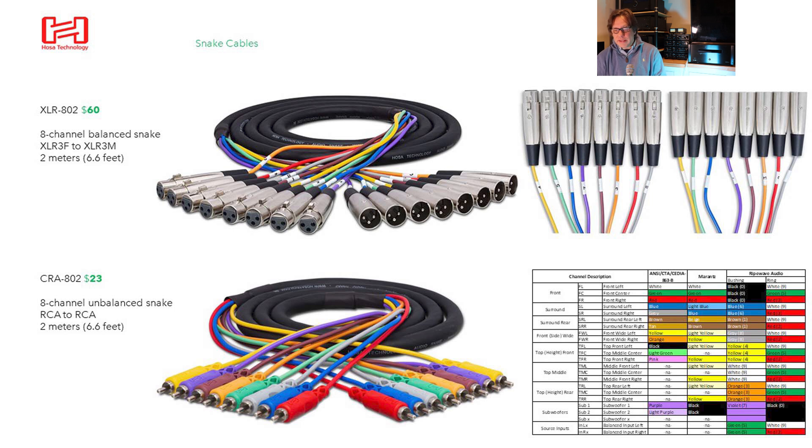Our color coding is as follows: red for front left/right, green for center, blue for surround speakers, brown for surround rear, gray for front wides, yellow for top front, orange for top rear, and violet or purple for subwoofers. We're not doing top middles today, but if we were we'd use white — there's no white in this snake, so we'd have to add that separately if needed.